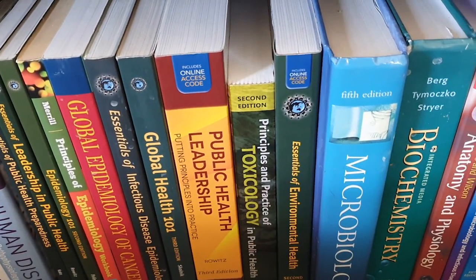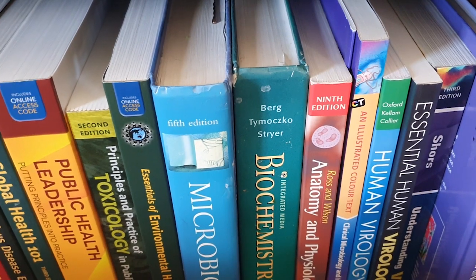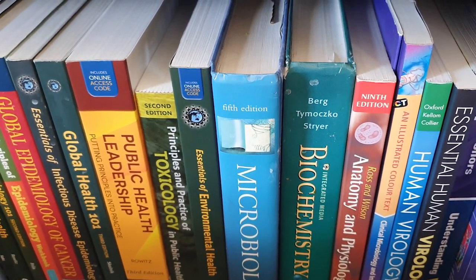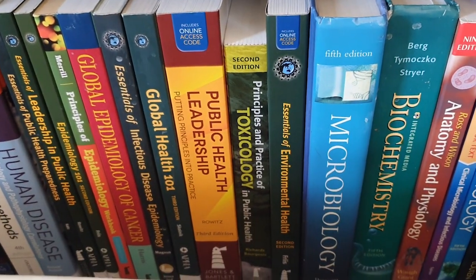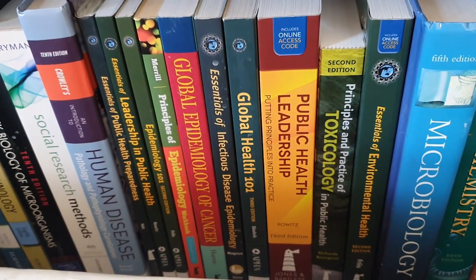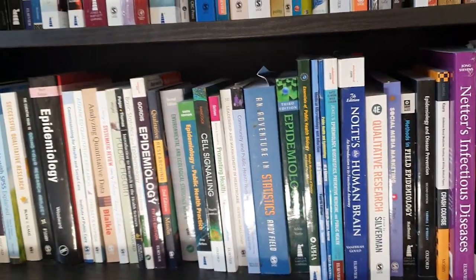When I went into public health and started specializing in pandemic management, it was all very theoretical until 2020, when all of a sudden I needed all my epidemiology skills, pandemic planning skills, and global health skills. It was an interesting year for public health in 2020, and I think it's shaped the future of public health essentially.